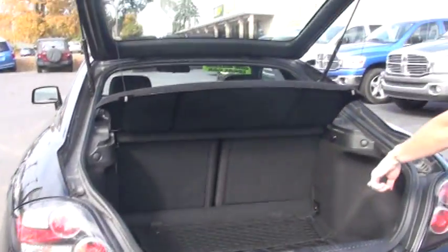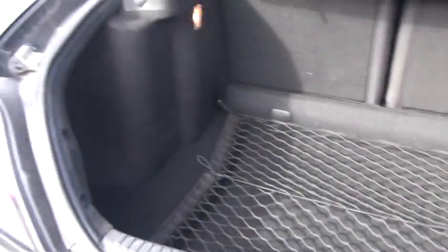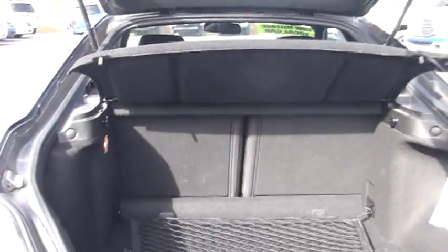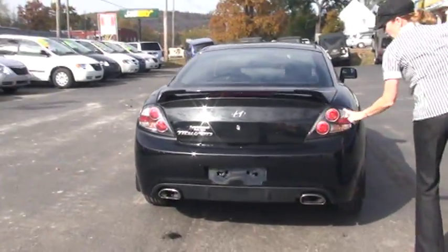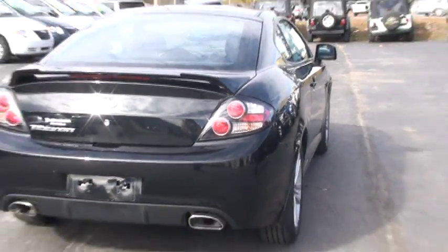You have cargo netting back here to keep stuff where it belongs. You also have child latch ready on both sides. This is a really nice car to drive. And aren't they great looking tail lamps? This is a great looking car.